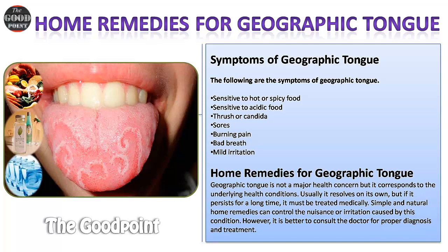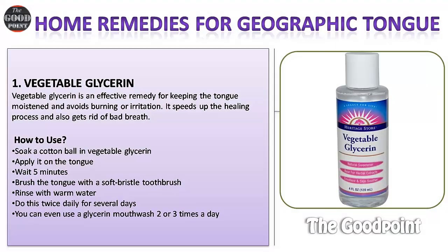Geographic tongue is not a major health concern, but it corresponds to underlying health conditions. Usually it resolves on its own, but if it persists for a long time it must be treated medically. Simple and natural home remedies can control the nuisance or irritation caused by this condition. However, it is better to consult a doctor for proper diagnosis and treatment.